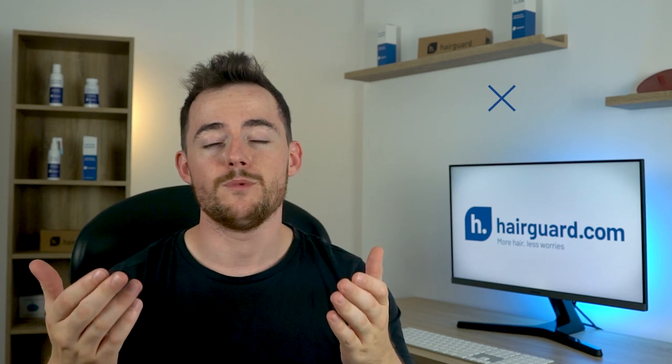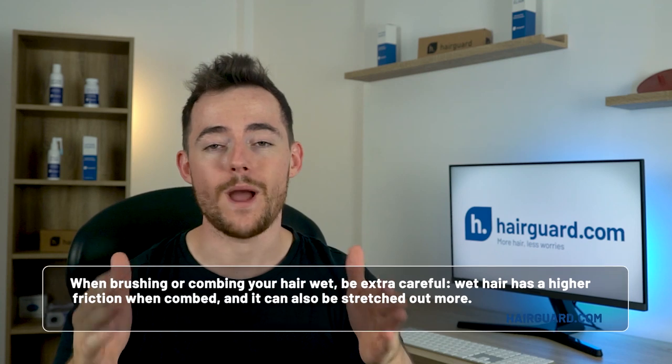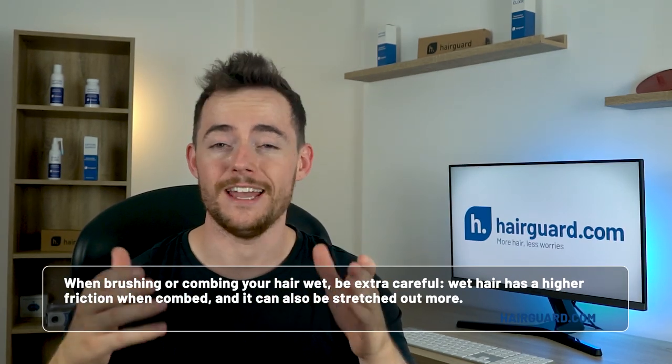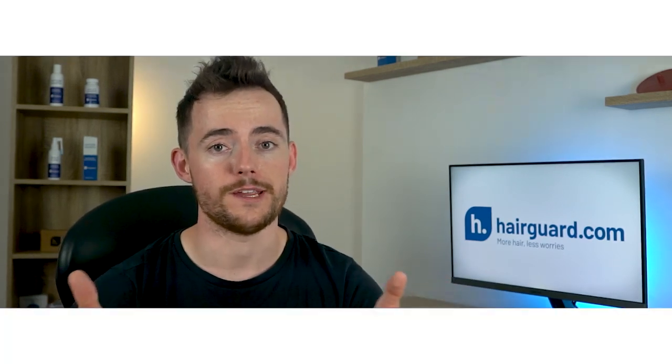At number five, we've got excessive brushing. Brushing or combing your hair stretches it, and if you overdo it, this can lead to breakage. Avoid brushing your hair too often, and preferably use a comb with as wide teeth as possible. When brushing or combing wet hair, be extra careful — wet hair has higher friction when combed and can be stretched out more, but stretch it too far and the hair shaft will break.